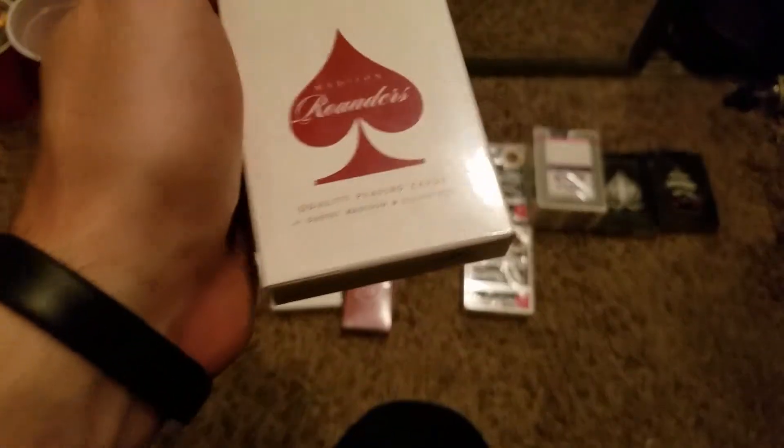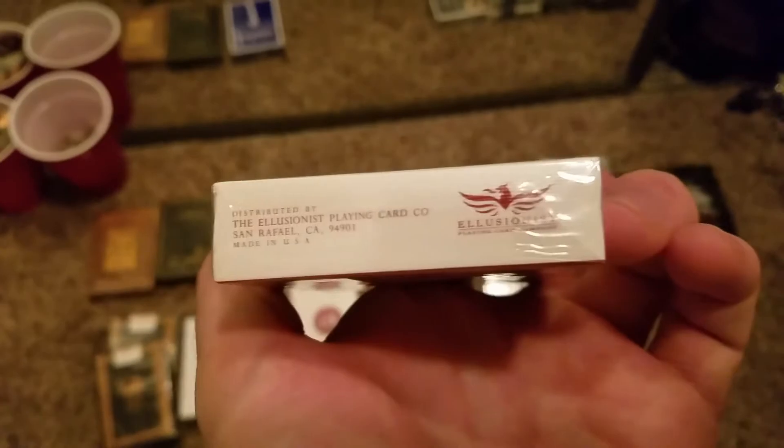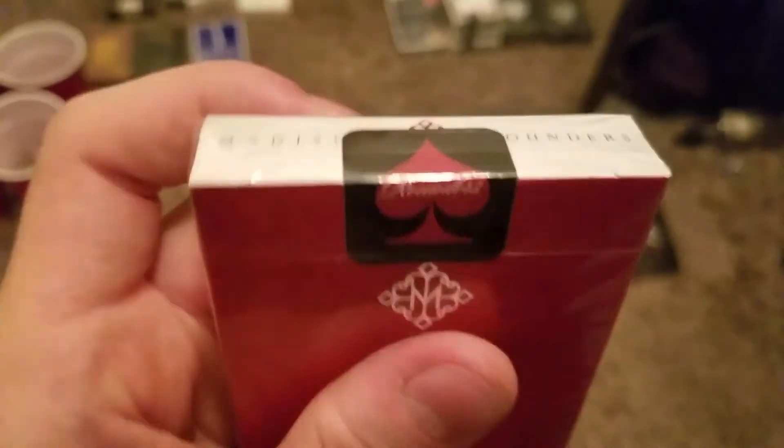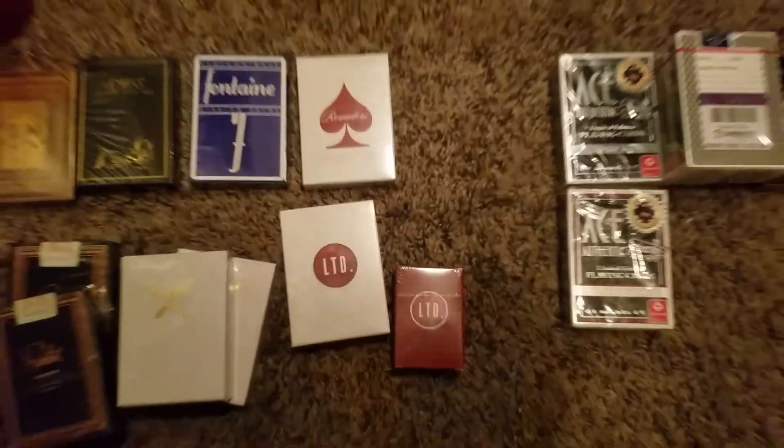Moving right along, this is the Madison Rounders — the Scarlet Rounders. I love the seal on this deck of playing cards. It is so shiny and looks so crazy. Black and red, it is so enticing. There you have it, that's the Rounders — the red Scarlet Rounders.